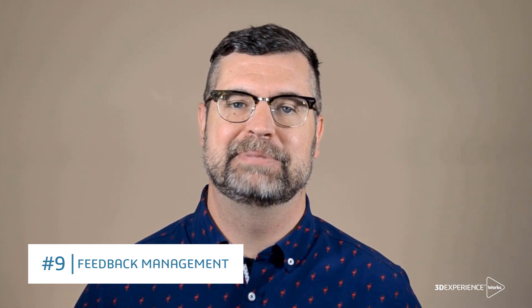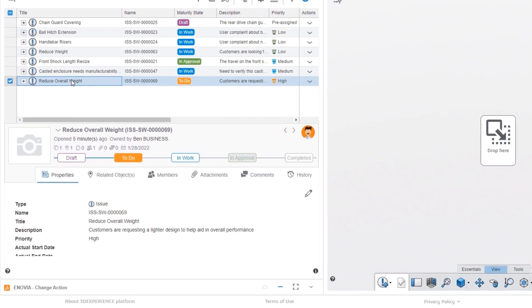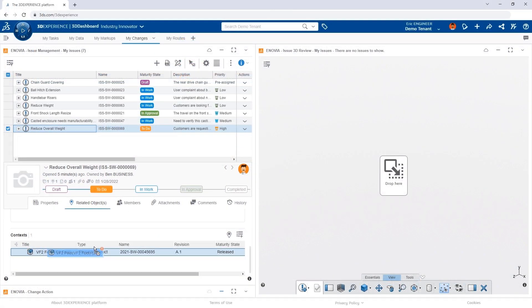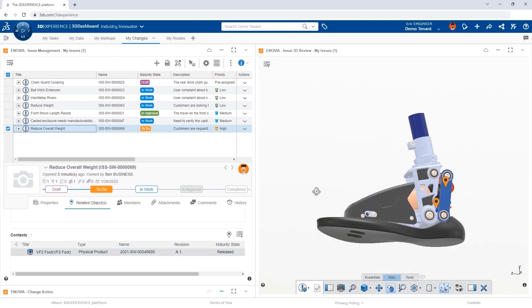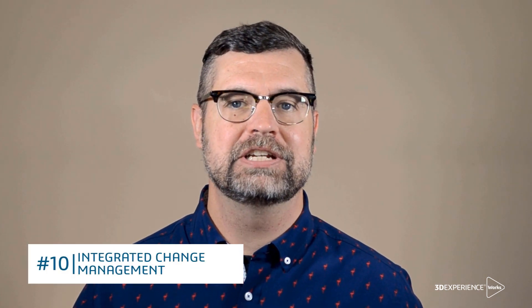Whether it's the next big idea or a challenge from the field that needs to be addressed, having a formal way for anyone in the company to capture feedback is crucial. Issues are a powerful tool for capturing, prioritizing, and processing incoming requests. Feedback can be associated directly to model data and visualized for clarity with a simple drag-and-drop. Not every idea is a good one, and not every request for a change is actionable — but for those that are, you can transition issues directly to a change action with a single click.